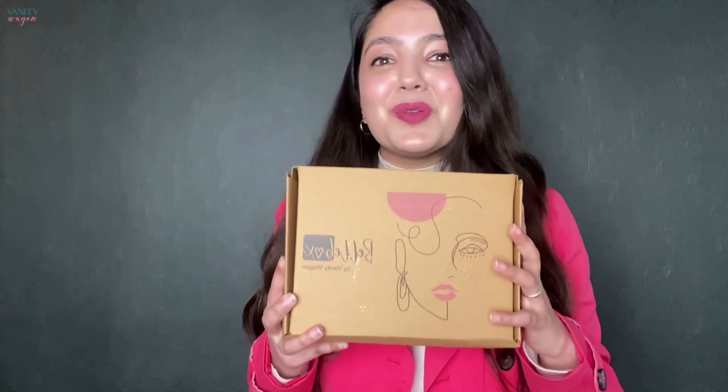Shower your skin with some love before you meet the love of your life, or choose to celebrate it with yourself. It has all you need to get your skin ready for Valentine's Day, so let's get started.